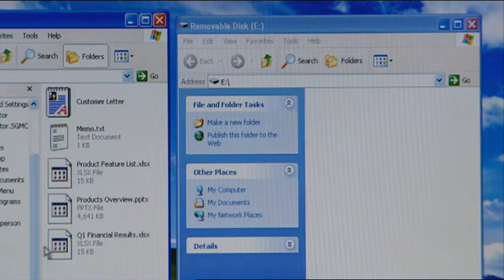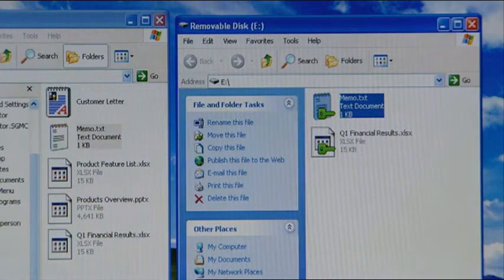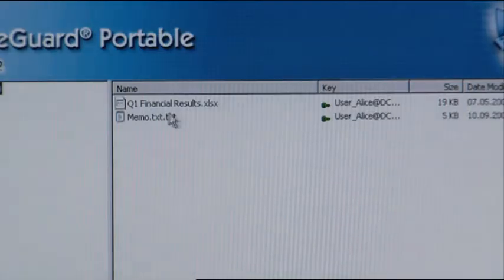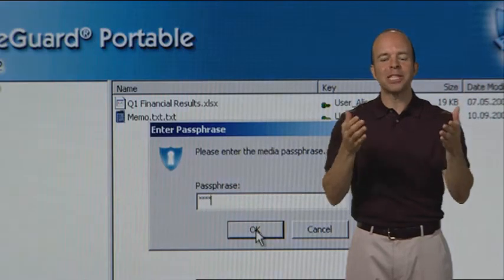All you have to do is make another copy of your data, which gets automatically encrypted as you copy it onto the drive. And you're good to go. When you're ready, just pop the flash drive into any computer at the client's office. Enter the password, drag and drop, and the information is decrypted automatically. It's as simple and safe as that.